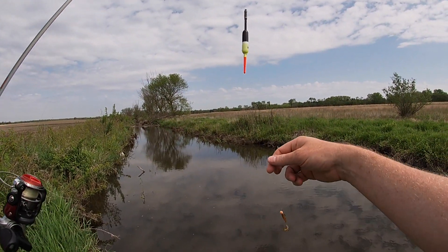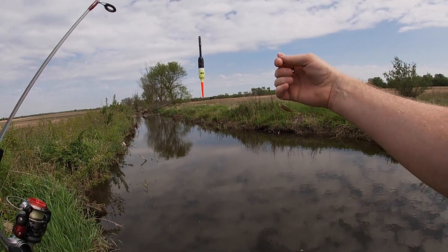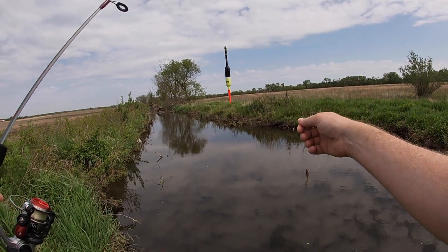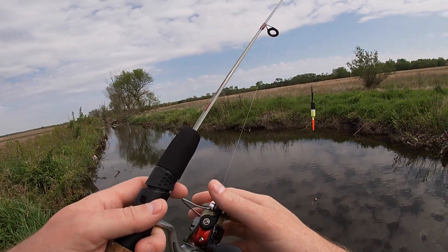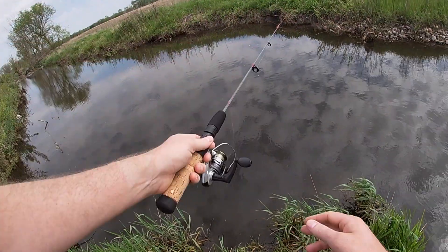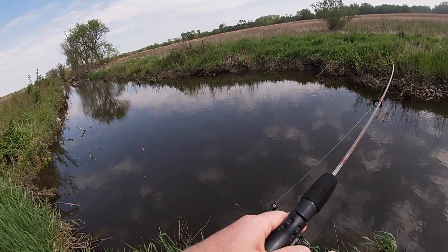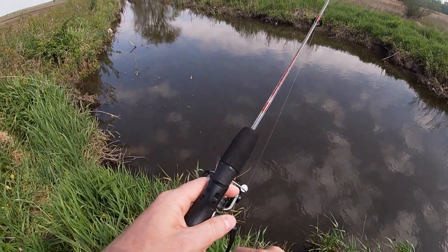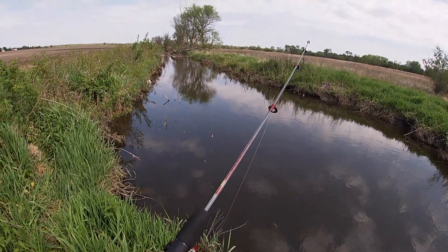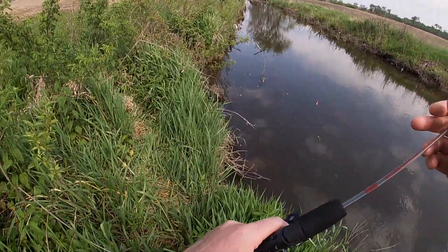We're reset up — same rig as before, just a float and a little jig. I wish I could catch that fish again; I'd like to remove the lure from his mouth — that's not a nice way to live. I know there's a log there that the fish are under, and I'm trying to drop it right over the top of it, but I keep getting snagged.